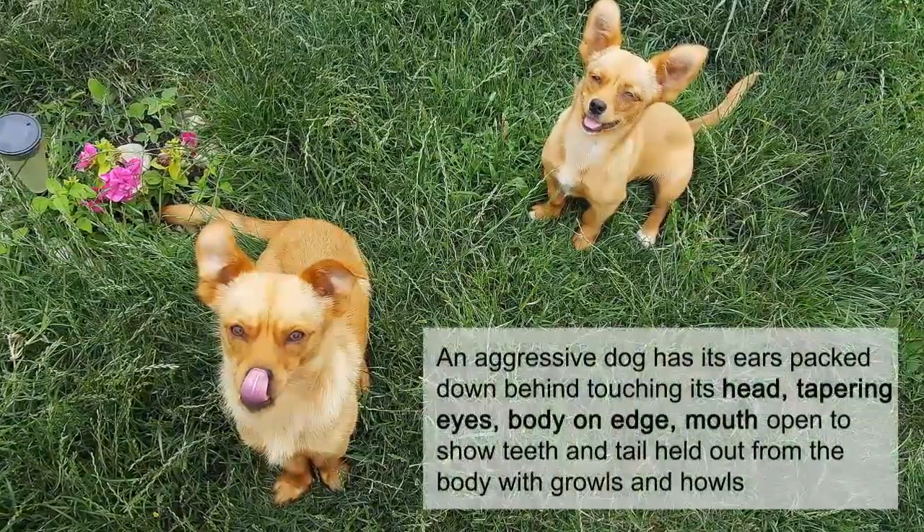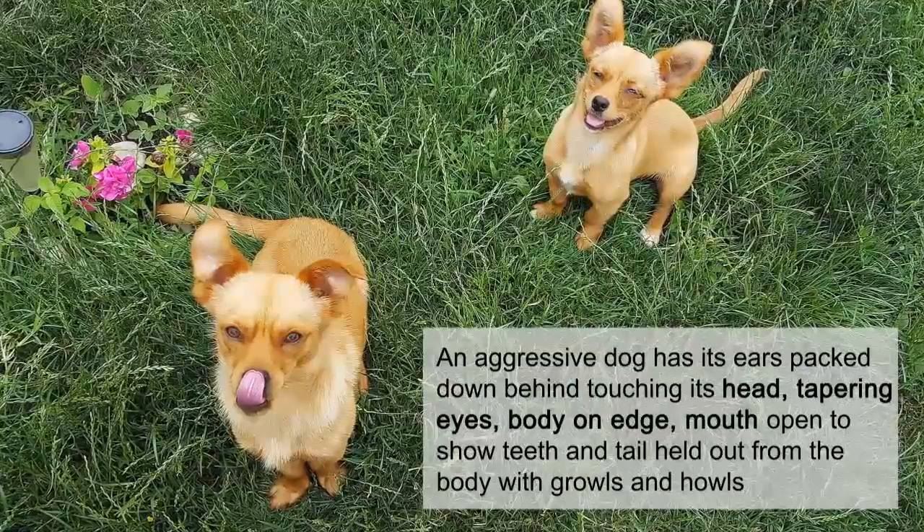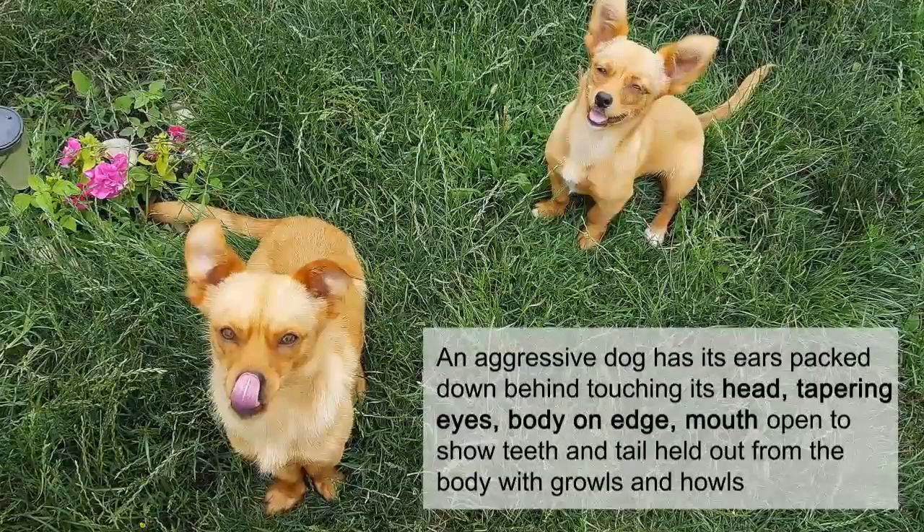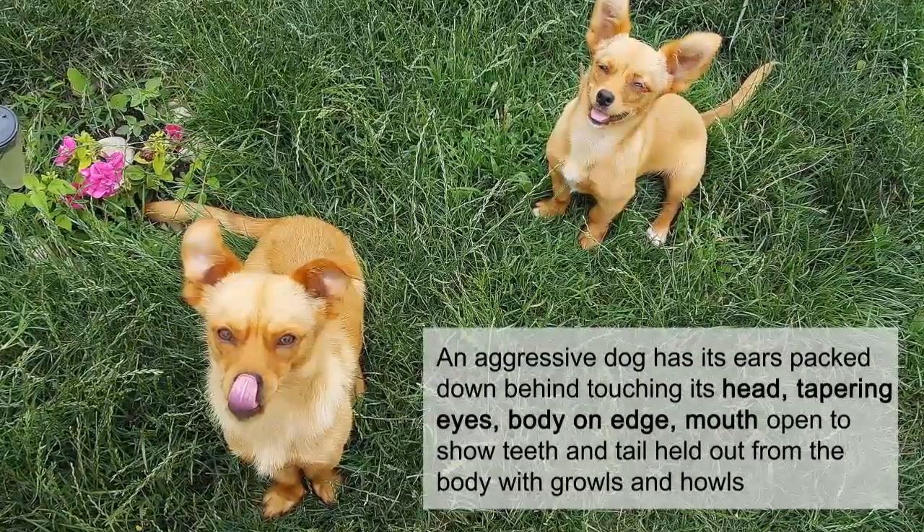An aggressive dog has its ears packed down behind touching its head, tapering eyes, body on edge, mouth open to show teeth, and tail held out from the body with growls and howls.